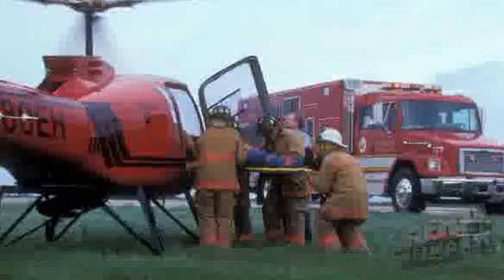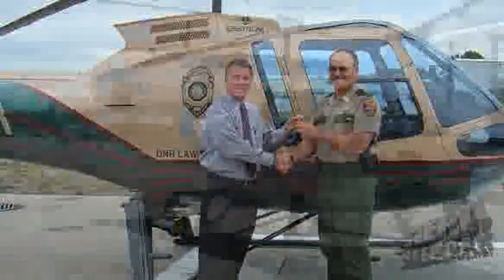Judging by what I see here, it's obvious you're starting to make an impression. Absolutely. Right now, out of the 115 that we've delivered, 25 have gone to police units now, and most of those in the last three years.